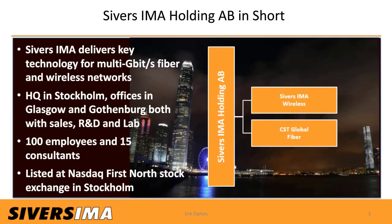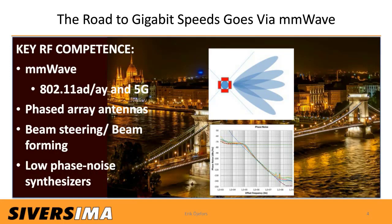The Sievers IMA group delivers components and subsystems for multi-gigabit wireless and fiber networks. Our wireless division is based in Stockholm at our headquarters, as well as our Gothenburg office, whereas our fiber business, CST Global, is located in Glasgow, Scotland. In all, there are more than 100 employees and consultants at these three sites. Our key RF competence is within millimeter-wave chip and module design for multi-gigabit communication, with current focus on 60 GHz 802.11ad/ay/YG network standards as well as millimeter-wave 5G, requiring expertise in phased antenna array design, on-chip beamforming networks, and low-phase-noise synthesizers.